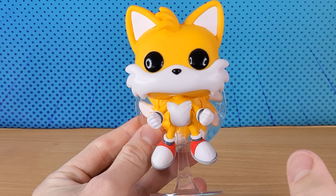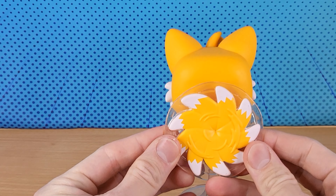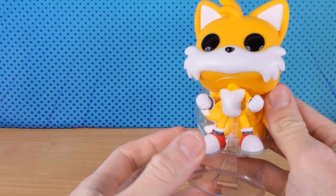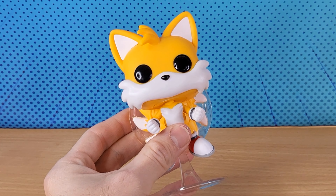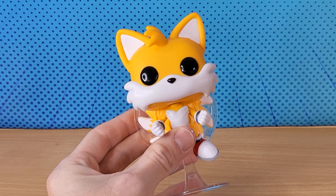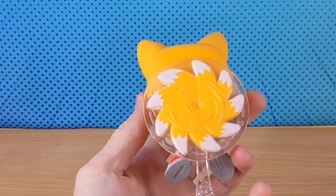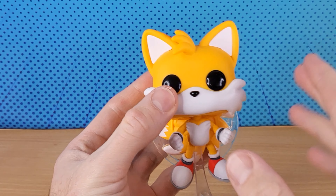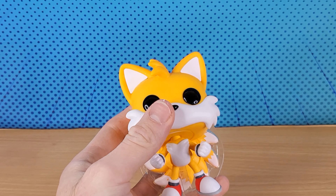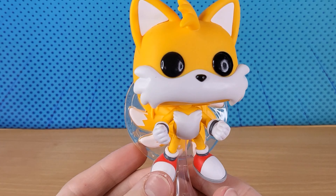Now with this one you can get a Flocked variant, a Chase one. Usually it's about one in six Funkos you buy — you have a one in six chance of getting the Flocked one. Obviously this is not the Flocked one, this is the regular one. The Flocked one is like a furry type one and has a little golden sticker on the box. But there you go, that's Flying Tails.